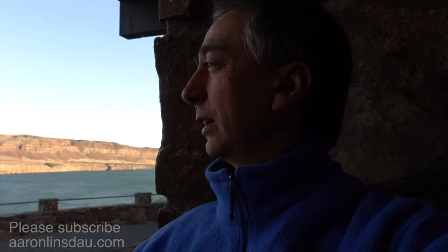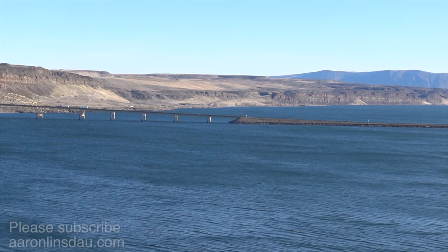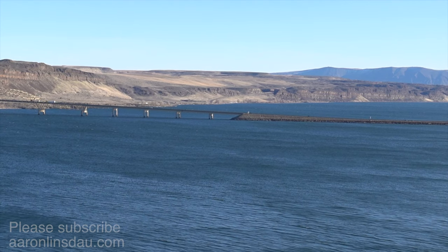Interestingly, the ancient Lake Missoula used to exist here. From this location, high above the Columbia River, that lake was over 500 feet above my head. And it was loaded with ice and rock dams.